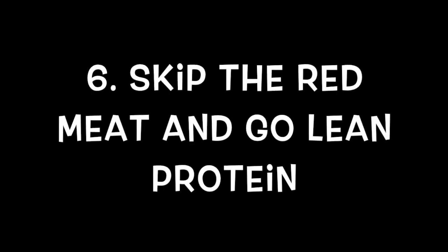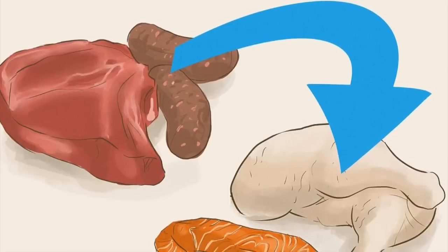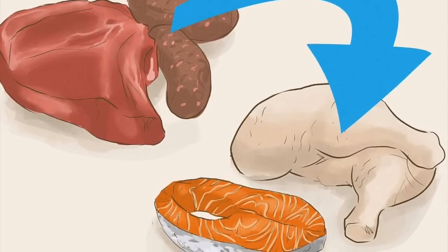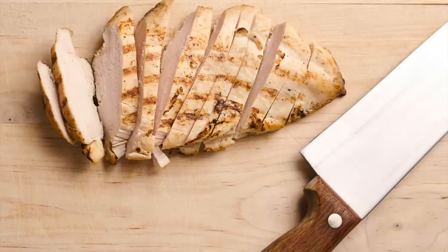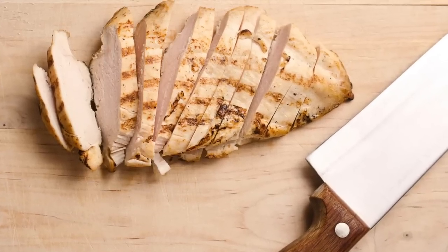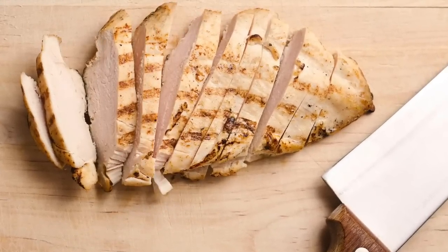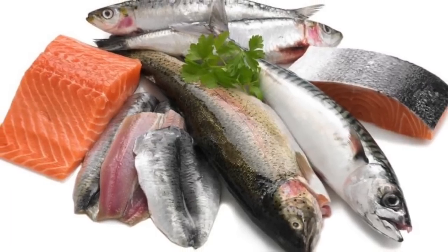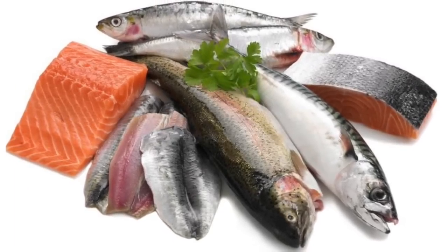Skip the Red Meat and Go for Lean Protein. Simply put, lean protein sources have less saturated fat and fewer calories. Replace beef and pork with chicken and turkey. Fish is also lower in fat than most red meat and has additional health benefits. When possible, you should opt for fresh fish over sardines and tuna or other fish packed in oil.